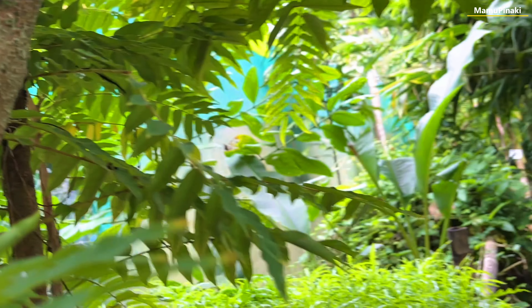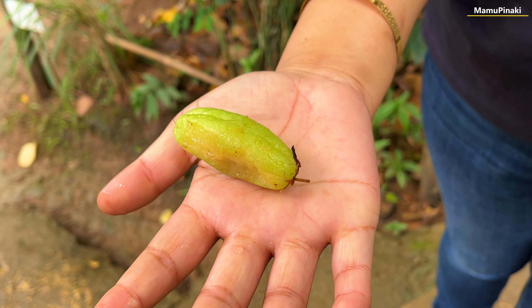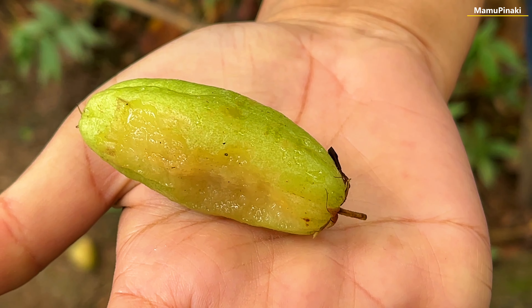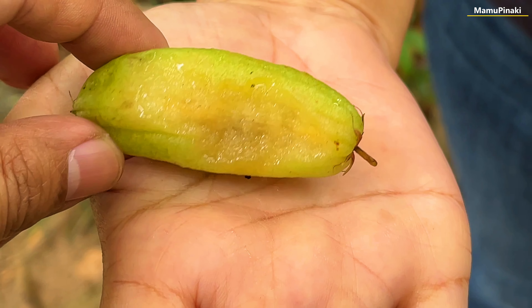Due to its noteworthy wholesome constituents as well as its superb merits for well-being, bilimbi fruits are today cultivated across the globe, including the United States, Australia, and South American nations. It is a rich source of antioxidants, and due to its high acidic content, bilimbi fruit has an astringent effect.